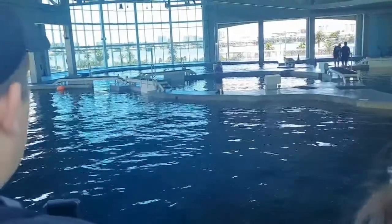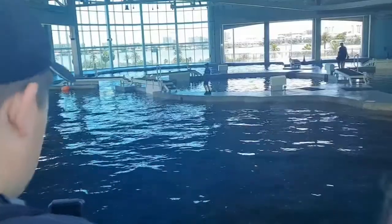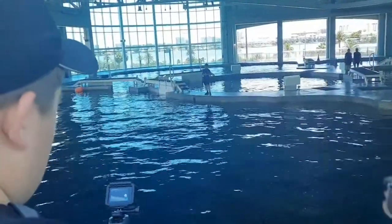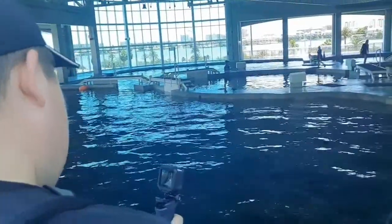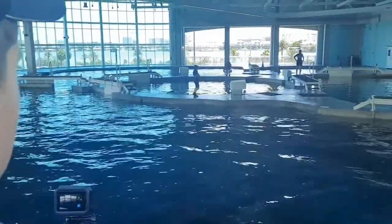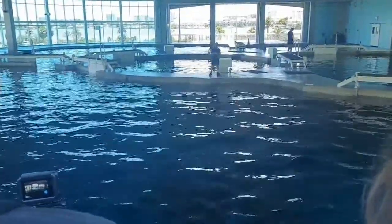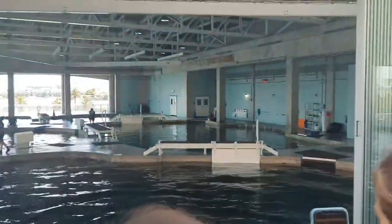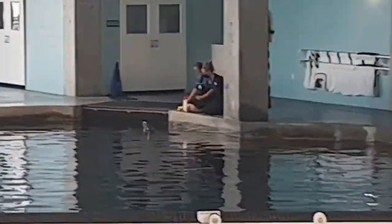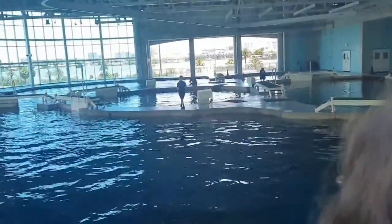We are going to be doing a guest program with Nicholas. We do offer a wide variety of guest programs so you can get up close and personal and meet one of our dolphins. And on the side pool over here, we're going to be doing a medical management behavior with our youngest bottlenose dolphin — her name is Hope. Hope came to us back in 2010.